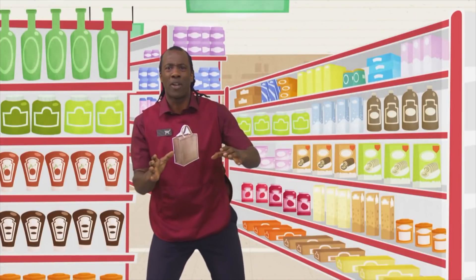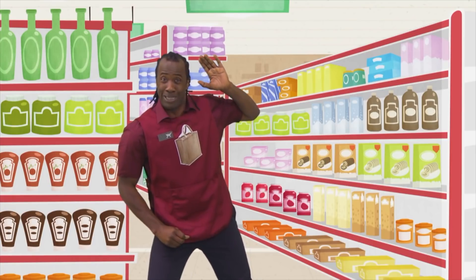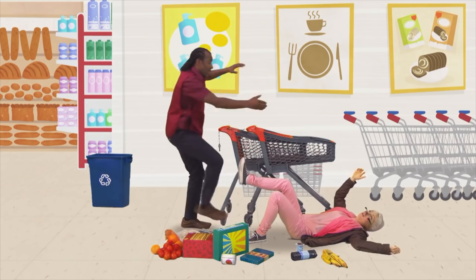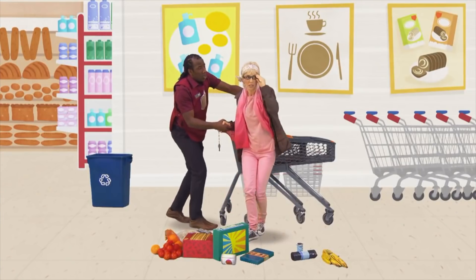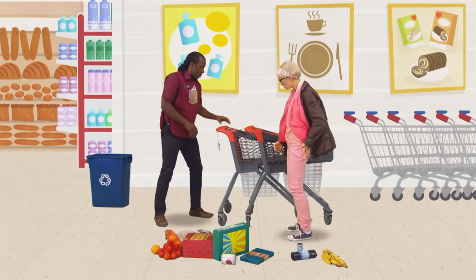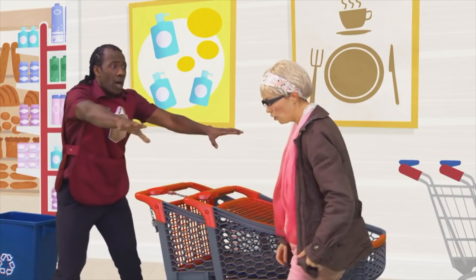I think I'll help her in case she drops everything. Too late. Oh dear. Let me help. I think I walked into the wall. There you are. I'll give you a hand. We'll put everything into the trolley.